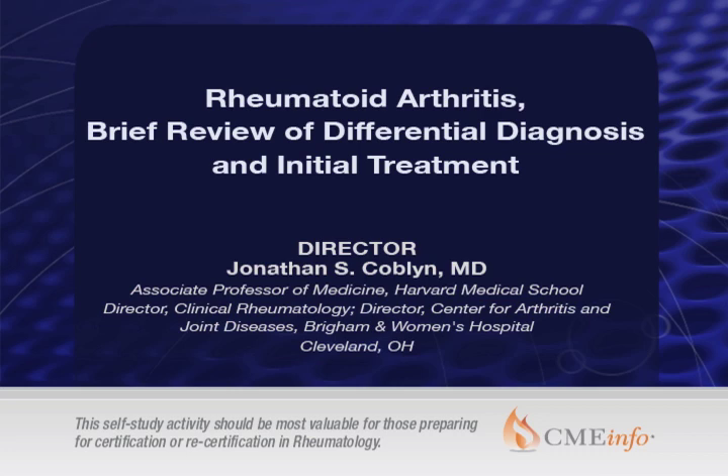The lecture is presented by Course Director, Dr. Jonathan Coblin, and is titled Rheumatoid Arthritis: Brief Review of Differential Diagnosis and Initial Treatment.